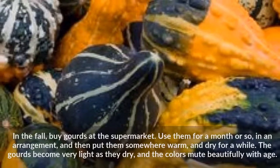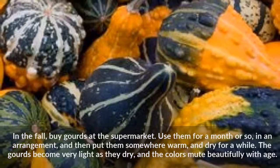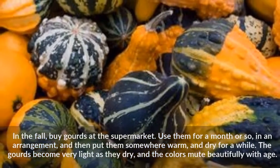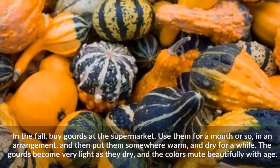In the fall, buy gourds at the supermarket. Use them for a month or so in an arrangement, and then put them somewhere warm and dry for a while. The gourds become very light as they dry, and the colors mute beautifully with age.